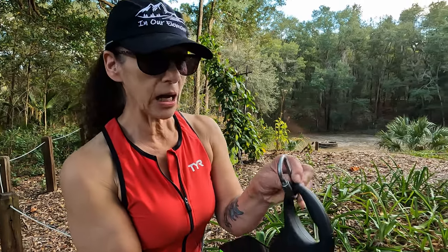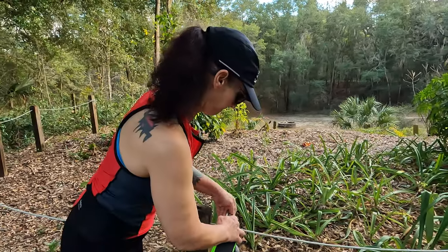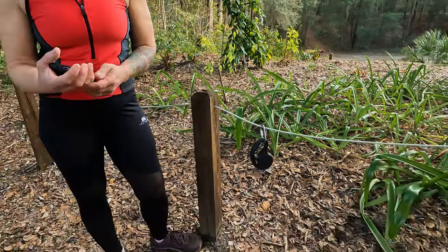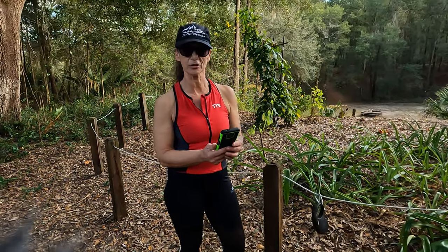Tip number seven: bring a locking carabiner with you. This way, if you have to do something hands-free, you can hook it to your belt loop — so you can do more important things while you're on your hike, like checking your social media page and seeing how many likes you got on your last post.